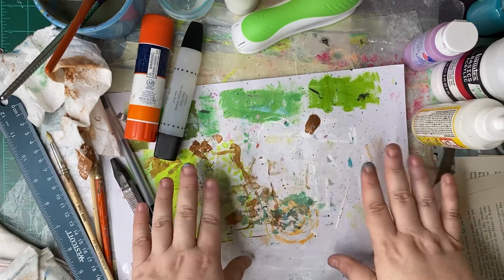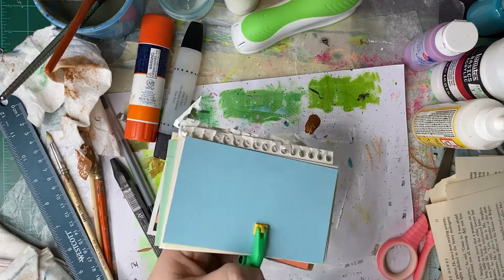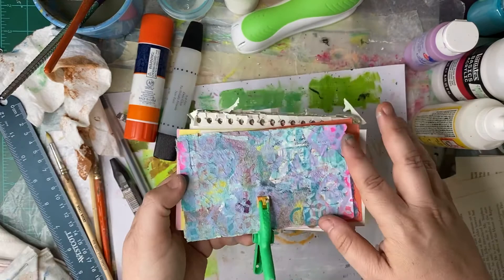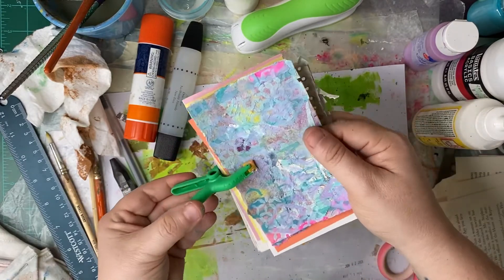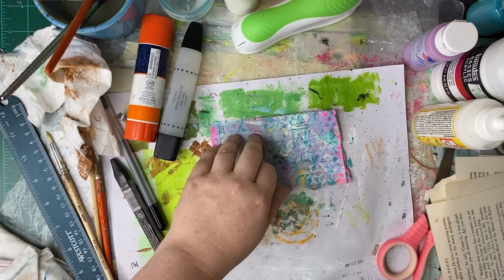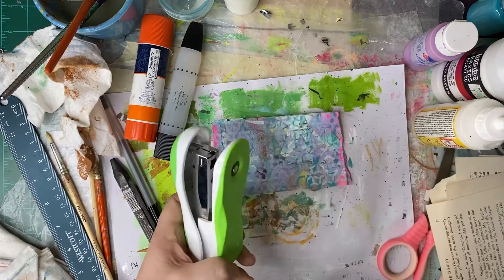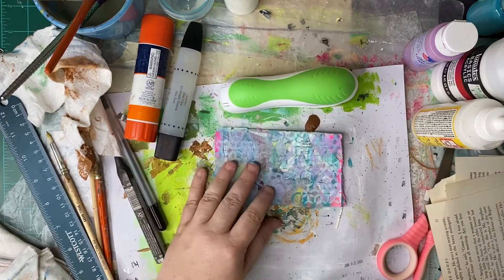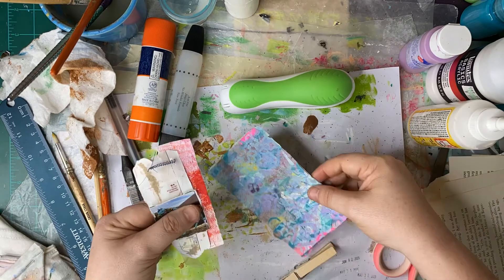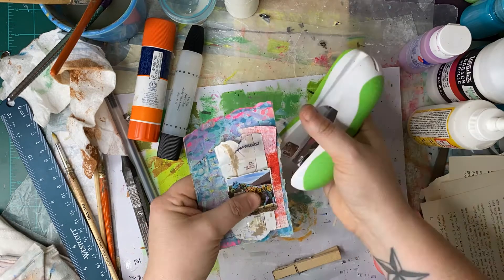Hey Tater Tribe! It's the ICAD challenge and today is a special day — it's a bonus day and a bonus card. I've pulled a piece of collage fodder, cut it down to the shape of an index card, and I've got my stapler because today's bonus is a staple collage. I've not done a staple collage before, so I've been thinking about it and I've assembled some materials.